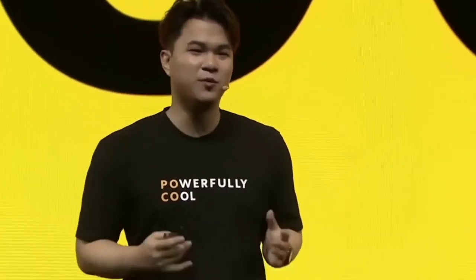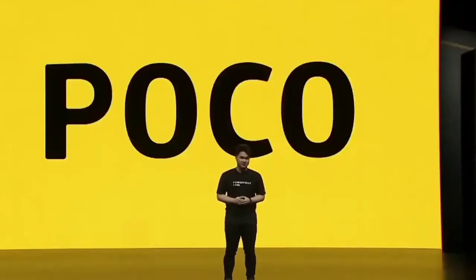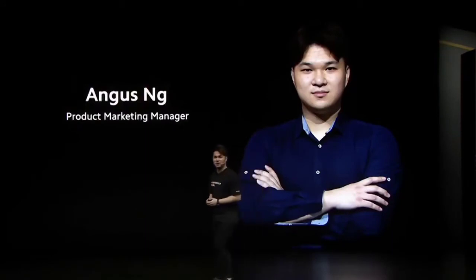Hello everyone, how's everyone doing today? Welcome to POCO's online launch event, and thank you all for joining us on the stream. My name is Angus, and I'm the product marketing manager at POCO. Some of you may remember me from the POCO F2 Pro launch. I'm very excited to be here again, and we have a very, very exciting POCO phone to share with you today.